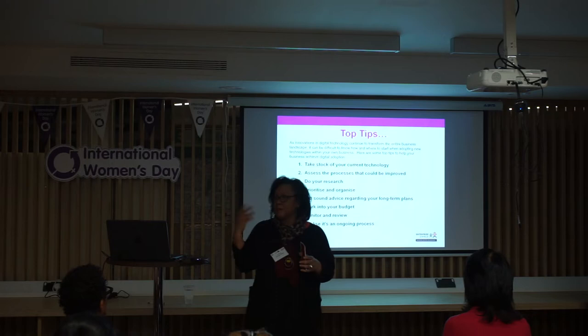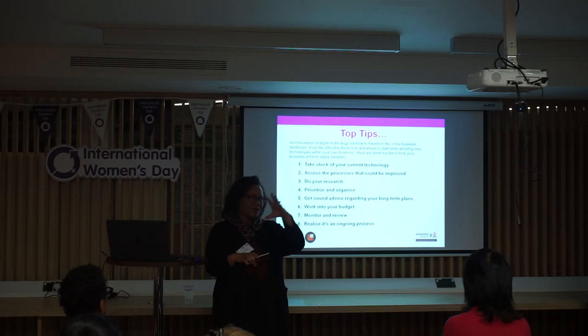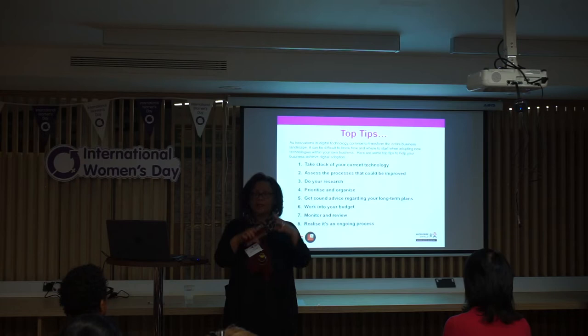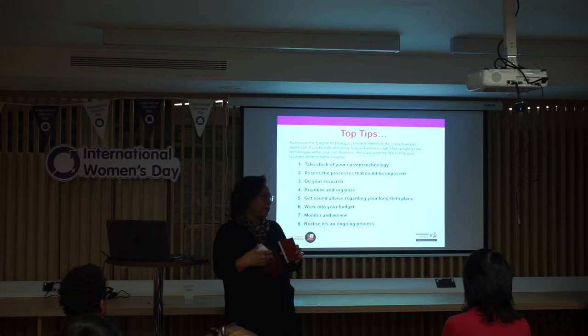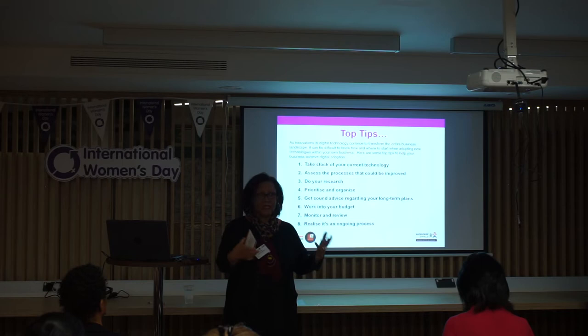The other thing to really think about is to assess the processes in your business — how your business works, how you actually physically do things. Understand your sales process, your client process, how you make orders. All the various aspects of your business are worth looking at to understand where the gaps are and what technologies might help make things more streamlined, more efficient, and linked up. It's a bit of an audit, a review.